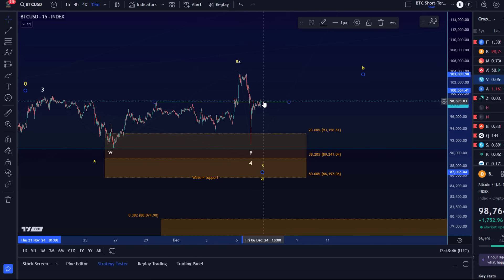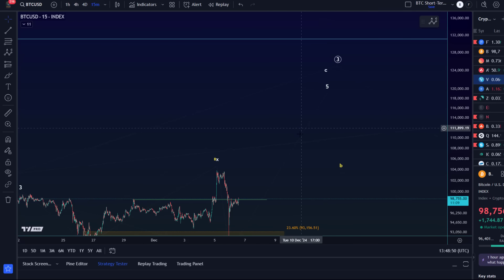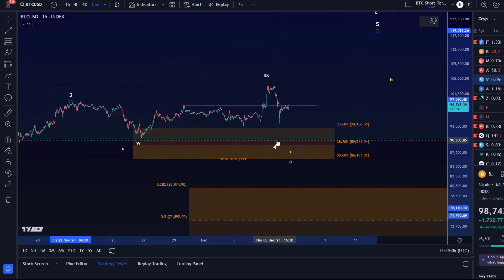But if I see clear, impulsive price action to the upside in a 1 setup, then we will try to go higher more directly. For anybody looking for a short-term bullish scenario, you can always set a stop below yesterday's or today's low — that's quite straightforward. If this is white wave 4, it shouldn't really break below 86,200. That gives you some key levels to watch.